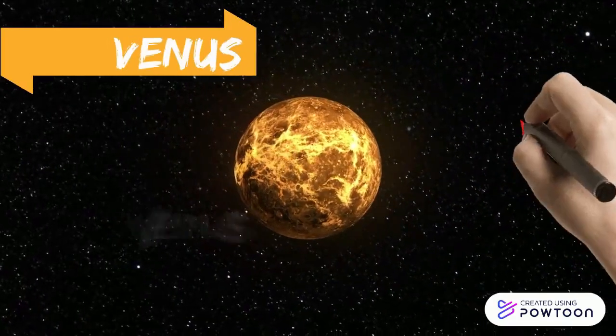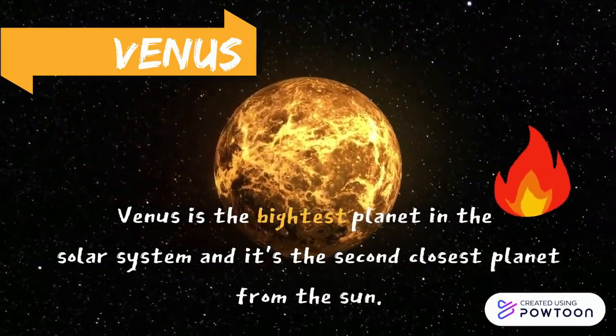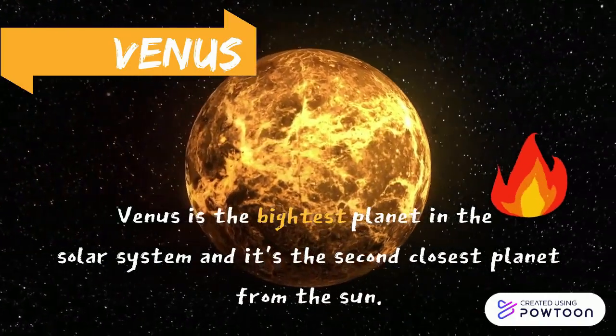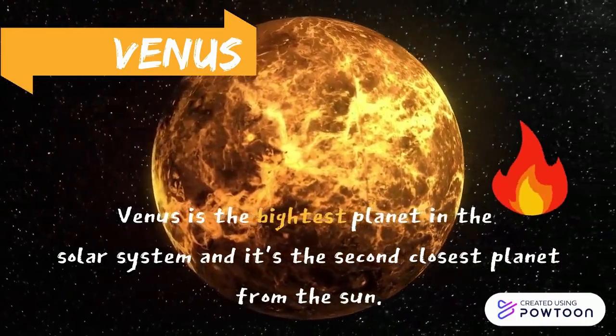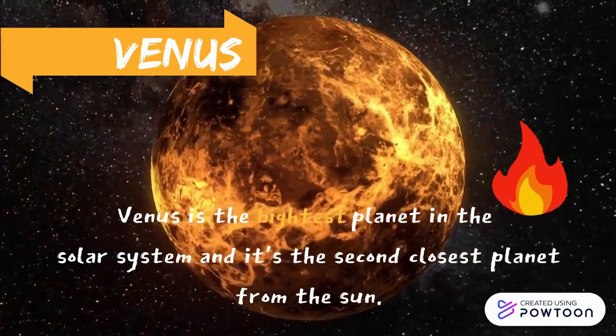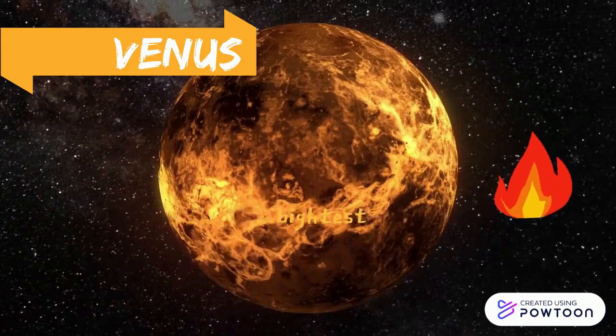Venus is the second planet from the Sun and is Earth's closest neighbour in the solar system. Venus is the brightest object in the sky after the Sun and the Moon, and sometimes looks like a bright star in the morning or evening sky. The planet is a little smaller than Earth and is similar to Earth inside.